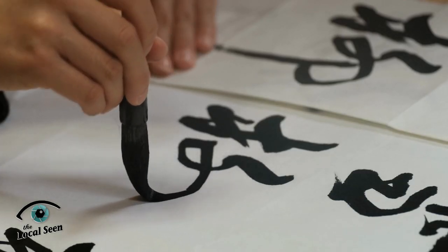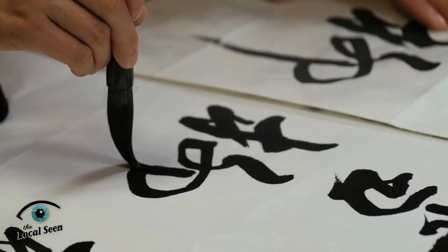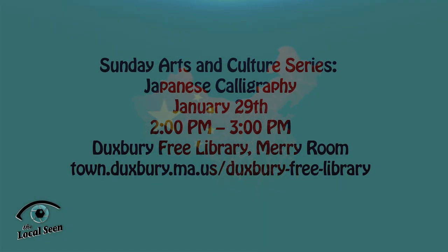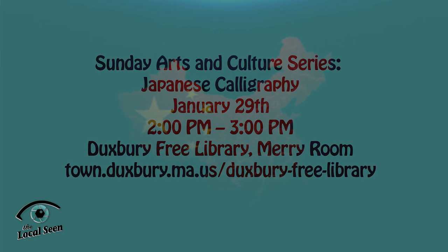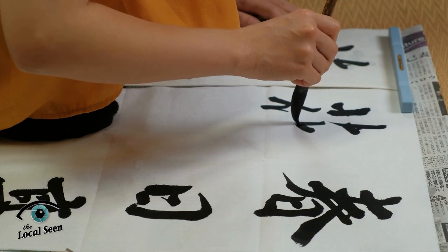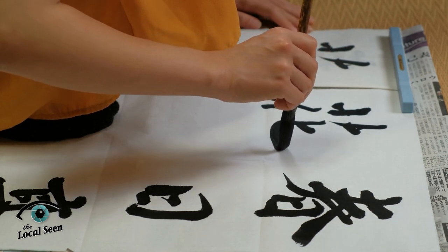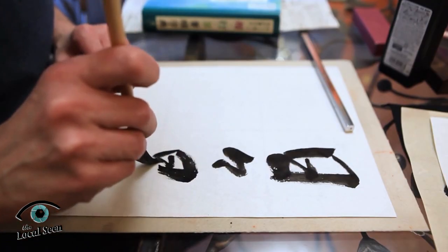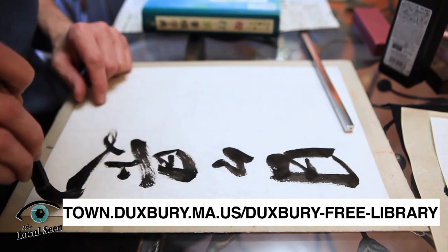Japanese calligraphy, also known as shodo, meaning the way of writing, was first brought to Japan by China in the 6th century. On January 29th from 2 to 3pm, join calligraphy instructor Surupsari at the Duxbury Free Library for a class on this Japanese art and writing form. You'll learn the basics of this Japanese writing system and then be able to practice pen calligraphy yourself. Surupsari will be live-streamed via Zoom, but this is an in-person event. Register online through the library's website.